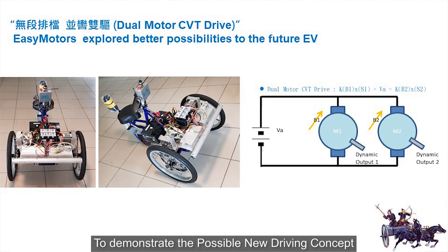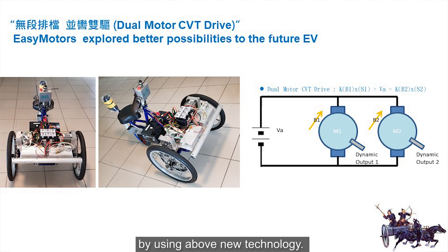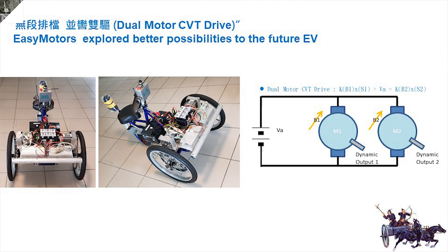Interesting. So after hearing you describe all this, I can see you have a prototype with you today. Can you please show us your prototype in action? To demonstrate the possible new driving concept, EZ Motors has developed a three-wheel EV working platform using the above technology.